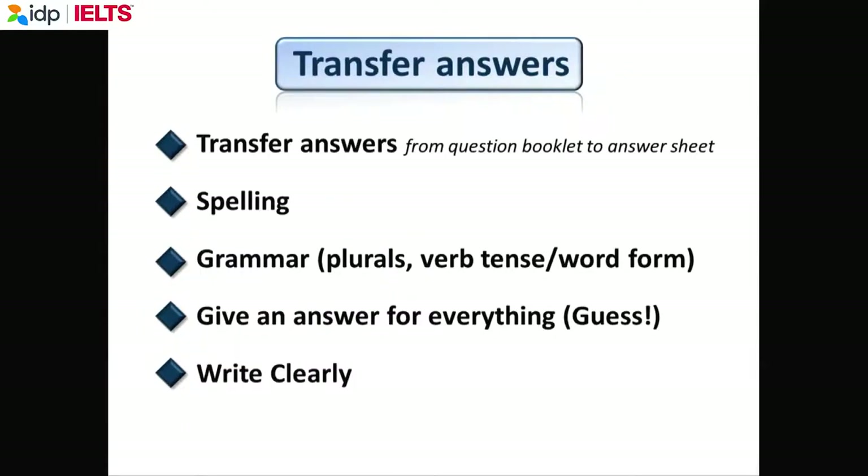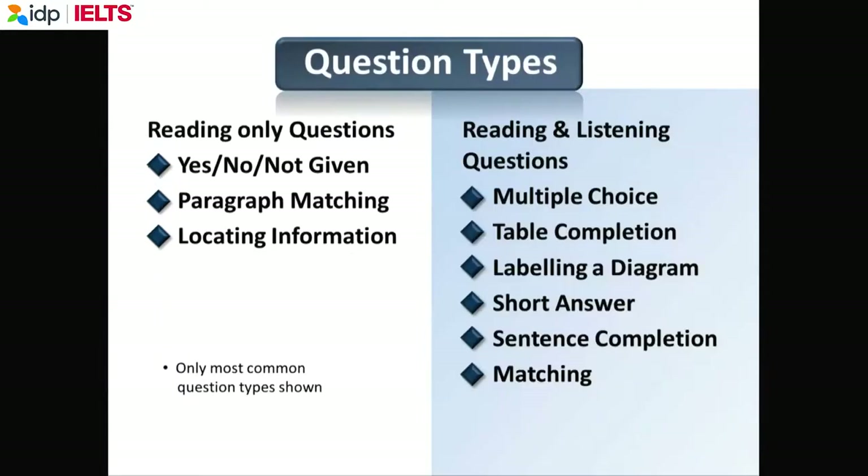When you transfer, be careful of spelling, be careful of grammar, write clearly, and if you don't know the answer, try to make an educated guess. Now we're going to go very quickly through the most common types of questions. There are about 13 different question types in the reading, and you should be familiar with all of them before you do the test.